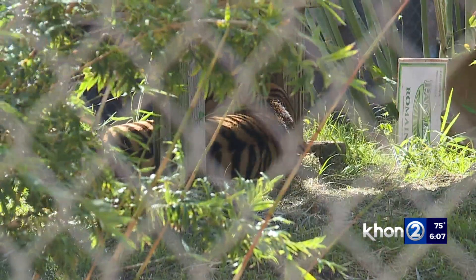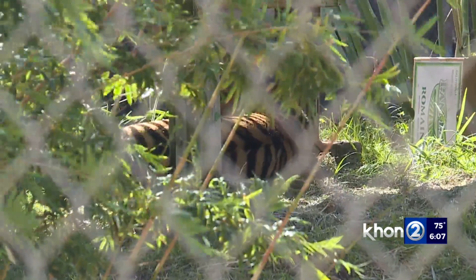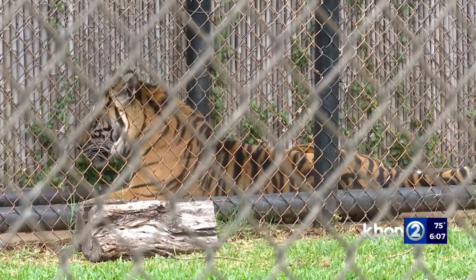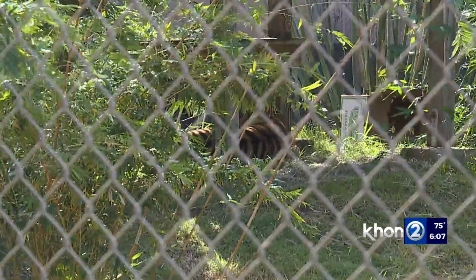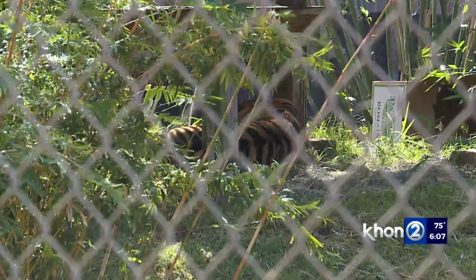The zoo is working with the AZA for breeding opportunities for Anala, the lone female Sumatran tiger left at the zoo. Two tigers were euthanized in January due to kidney disease complications, including the male identified as a pair for Anala. Introductions can be really tricky, even for breeding — they have to time it just right, otherwise they could kill each other. Being alone is fine for her, but for the species it's not.